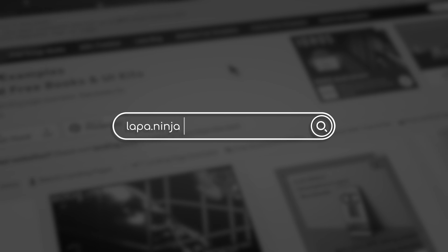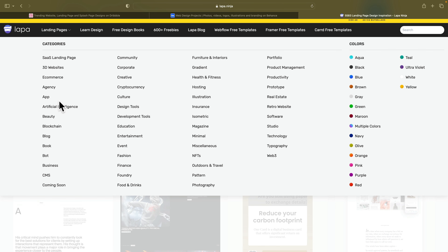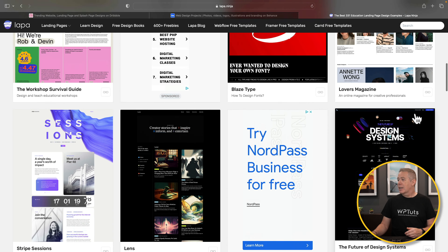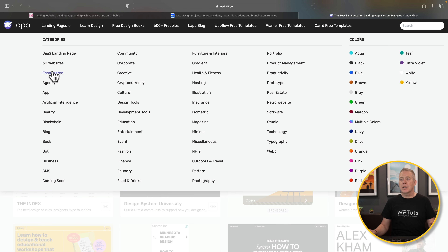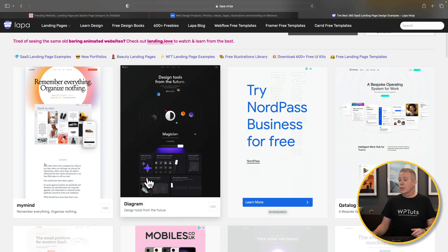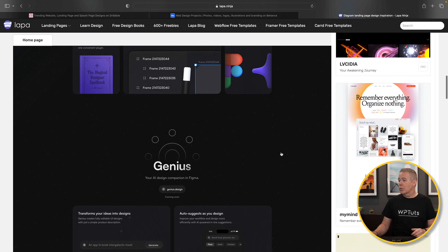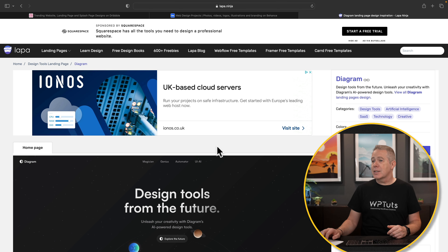Then we have Lapa, or Lapa.ninja. Much the same as what you've just seen, this gives us more inspiration broken down into various different subsections. Maybe you're working on your next LMS or learning management site — you can come in and look at ones geared towards that. We've got landing pages, 3D websites, e-commerce — an abundance of different options. Once you've found one you like, you can click in and get a breakdown of that page including colors and categories.